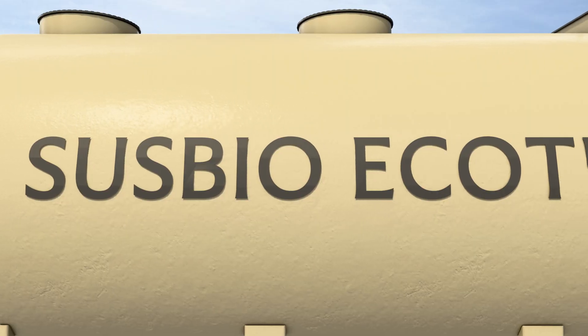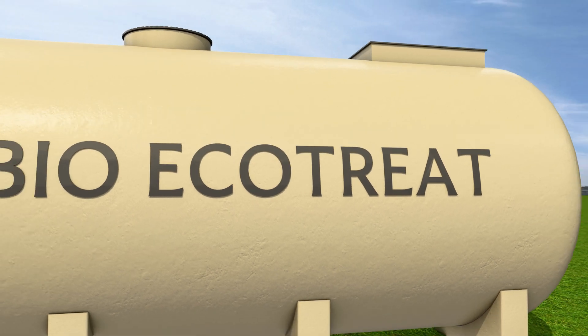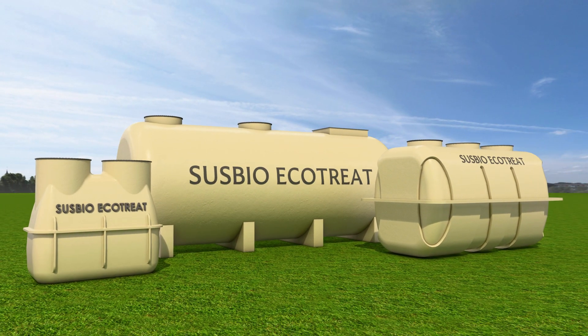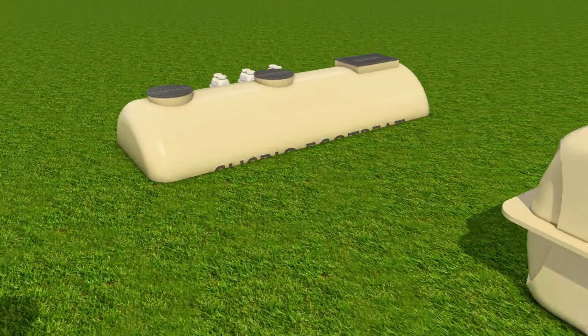But what if treating wastewater could be simple, efficient, and sustainable? That's where Sustainable BioSolutions steps in. Let's understand the working of this revolutionary wastewater treatment system.